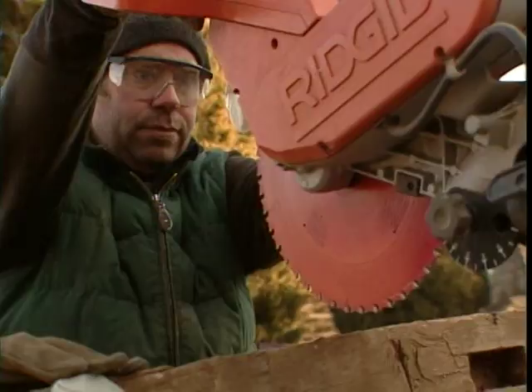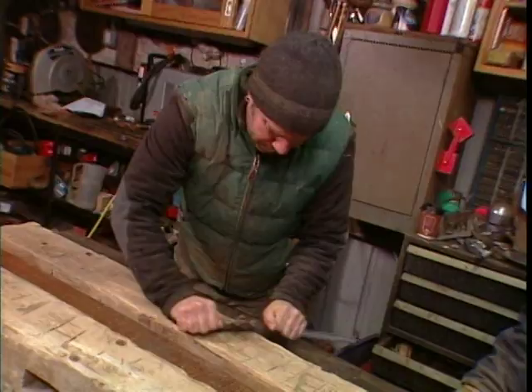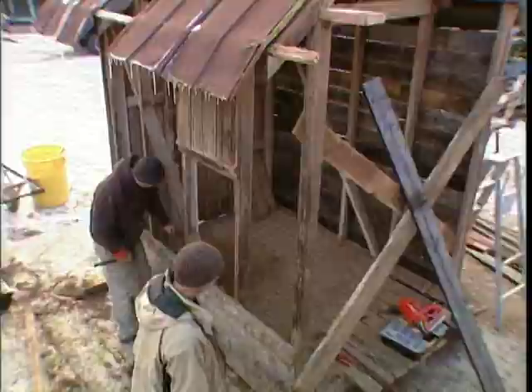We're well on our way to finishing up some killer projects — a TV stand made with amazing old chestnut beams and stainless steel supports, plus a rustic tool shed built from an old chicken coop.